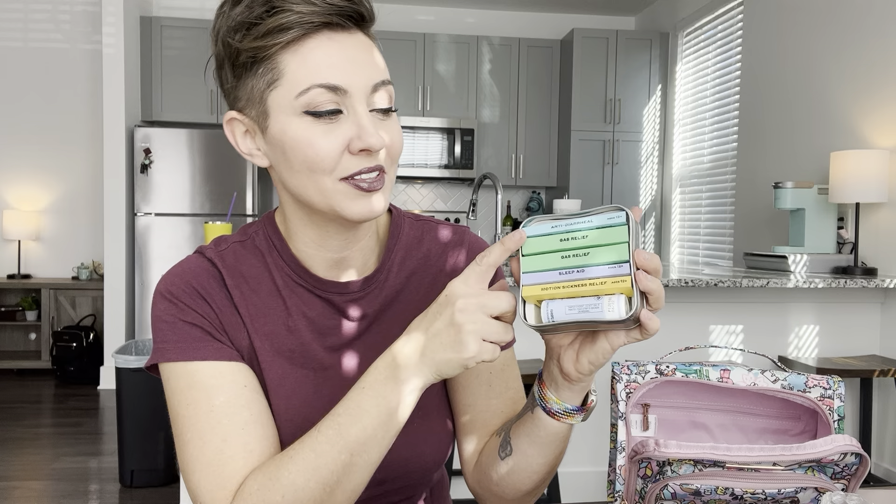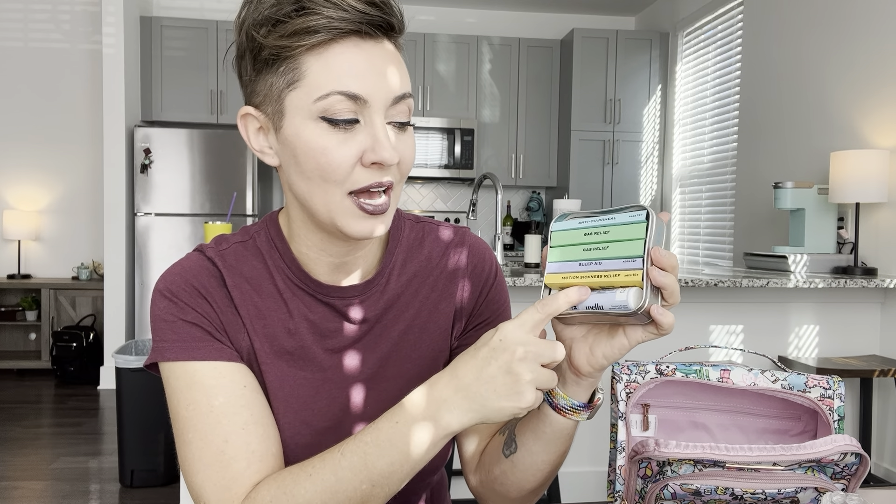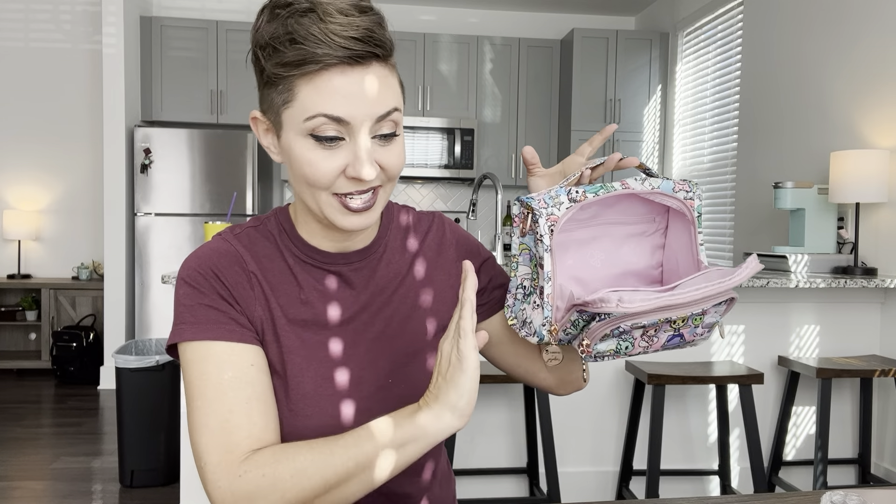The last thing I had in there was the adult travel medicine kit — it's usually at nighttime when I start feeling like I need medicine. There's an anti-diarrheal, gas relief, sleep aid, motion sickness relief, and a pain reliever and fever reducer. That fit just about everything I need for my morning and nighttime routine — obviously makeup isn't in here, but that really packed a punch. Thank you so much for the idea to do this.